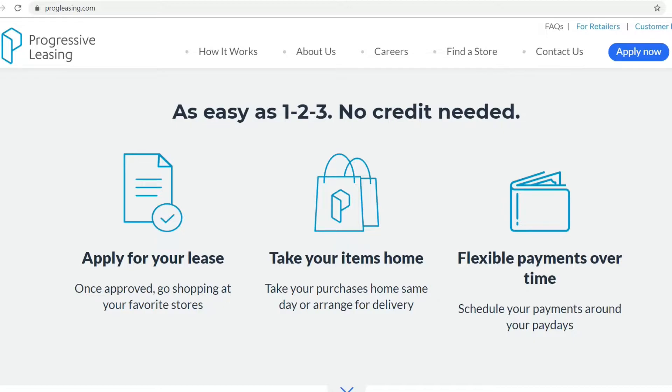How does progressive leasing work? As easy as one, two, three. No credit needed. Apply for your lease. Once approved, go shopping at your favorite stores. Take your items home same day, or arrange for delivery. Flexible payments over time — schedule your payments around your paydays. Apply for your lease and you'll get a credit limit, which is the amount you can spend on the items that you want.